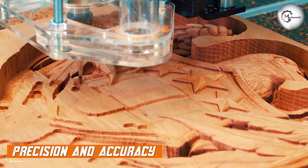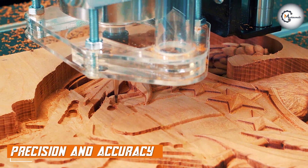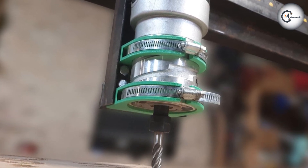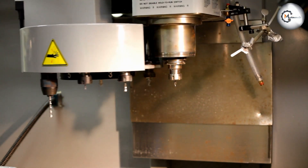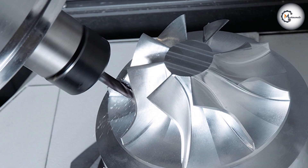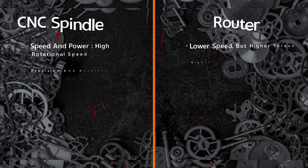Precision and accuracy are vital considerations in any machining or woodworking tasks. CNC Splendors excel in this aspect, offering exceptional precision due to their design and the use of computerized controls. CNC machines can be programmed with intricate designs and specifications, ensuring consistent and accurate results. This level of precision is particularly crucial in industries like aerospace and automotive, where tight tolerances are required.